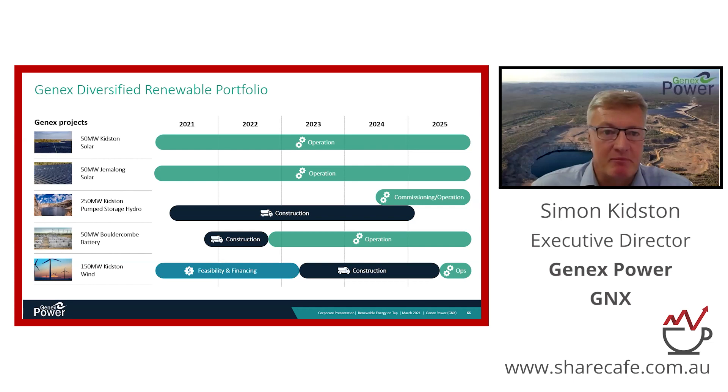Looking at our portfolio by asset cash flows: both solar farms are in operation today with a 30-year economic life and strong cash flows underpinning the business. The pump hydro is a very long-term asset with an 80-year economic life, backed by the contract from Energy Australia. The Tesla battery will have a 20-year economic life and will substantially add to our earnings in 2022. We also have a wind project which we will develop over the next couple of years.